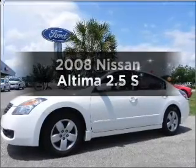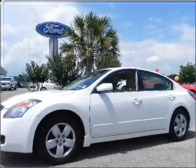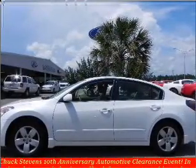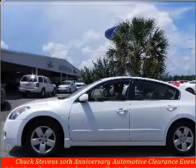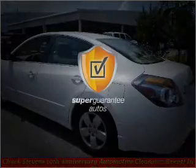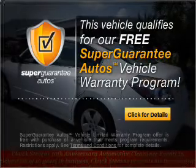Check out this 2008 Nissan Altima. Find everything you want in a ride under one roof with this vehicle. With an efficient four-cylinder engine that responds smoothly to its automatic transmission, this vehicle qualifies for our free Super Guarantee Autos Vehicle Warranty Program.